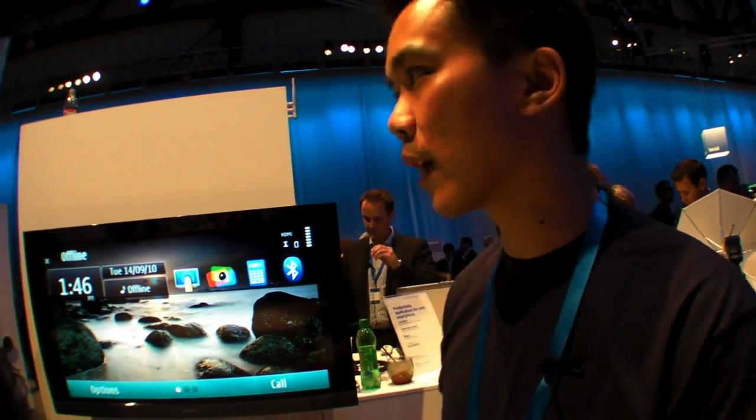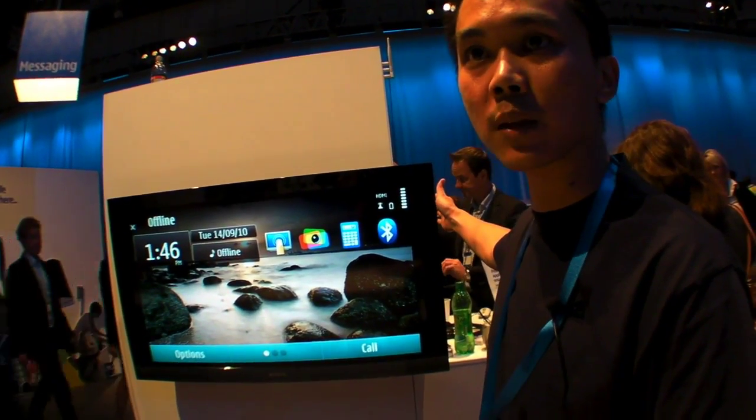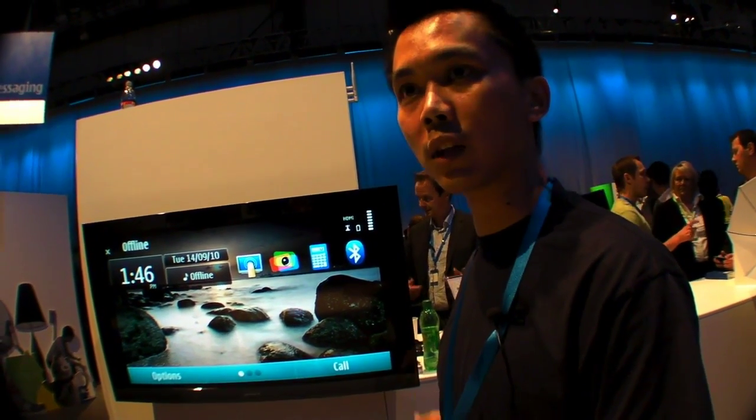What it is is a gesture-based technology that can transform any screen — like a plasma, LED, or LCD screen, even a projector — into a touchscreen.